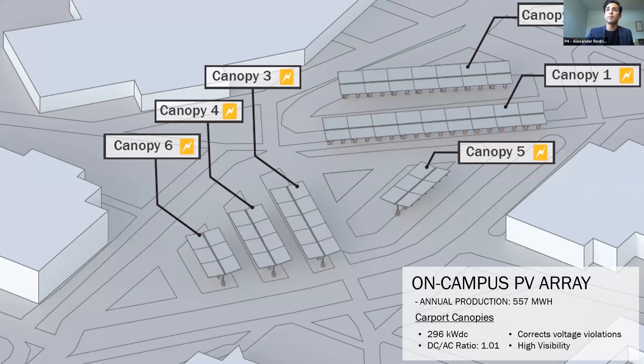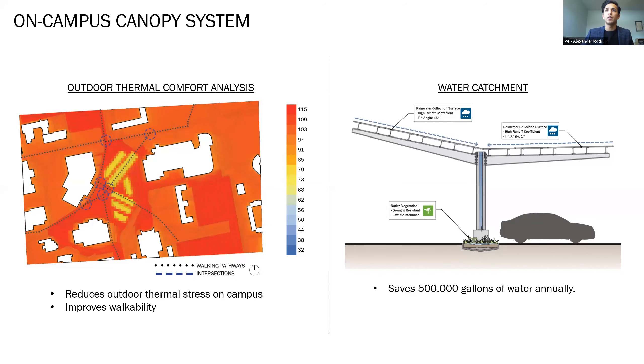In addition to the ground mount and battery storage system at the geothermal lot, a second array is proposed on campus. This array is a 300 kW carport canopy system located in the heart of New Mexico State's campus and will contribute half a gigawatt-hour of renewable energy annually. We selected the location of the canopy array based on an analysis of outdoor thermal comfort on campus. By providing additional shading, the arrays reduce the heat island effect and contribute to a more walkable campus. As seen in the image, the areas under the canopy improve outdoor thermal comfort by 42 degrees Fahrenheit. The canopies are also angled to collect rainfall and reduce irrigation demands of NMSU.